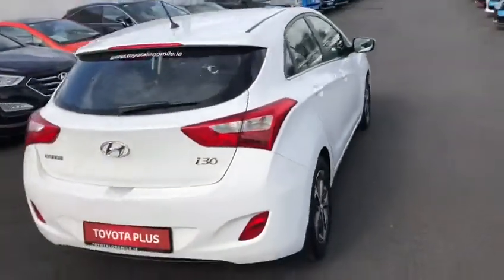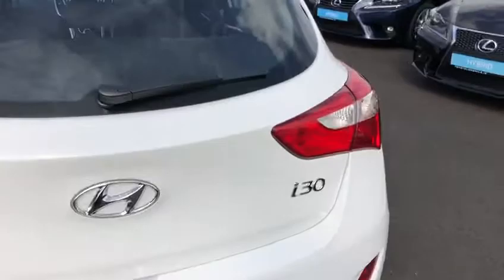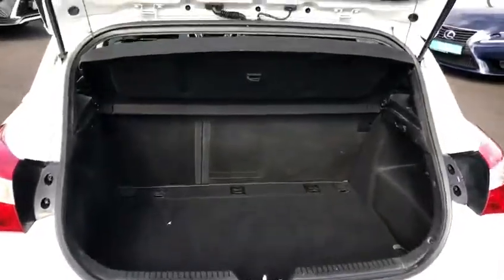As you can see in the back, we have ample legroom and headroom with ISOFIX child restraint points. Going to the rear, there is very generous boot space. The rear seats fold down in a 60/40 split for added storage.